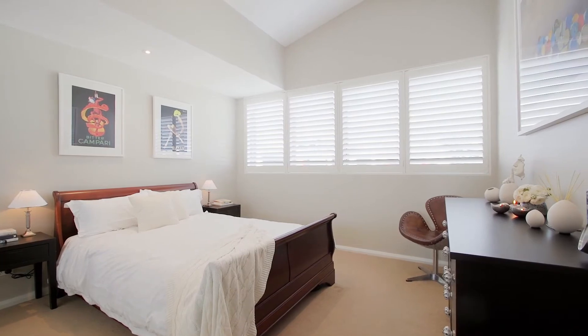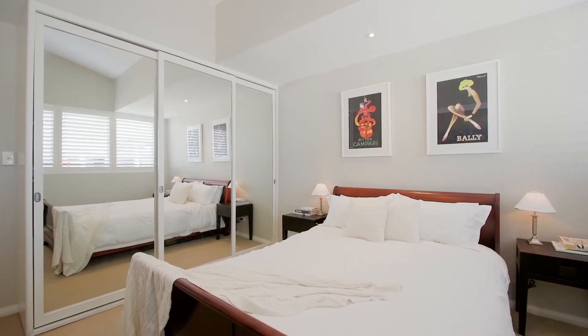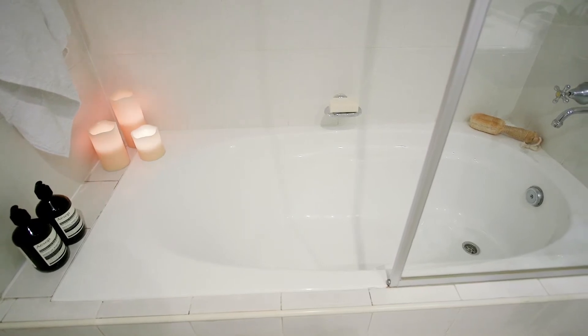Accommodation consists of two oversized bedrooms, both with built-in wardrobes and pleasant district views. Both bathrooms are neat and tidy, and the main bathroom has a bathtub.